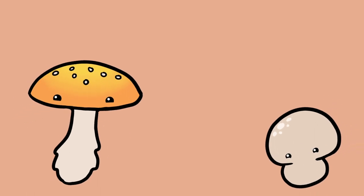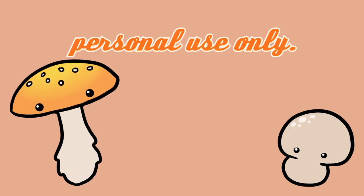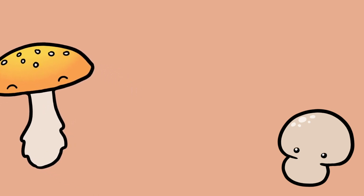I might just open up my own mushroom stand. Hold on there! Wild mushrooms are only legal for personal use — you can't sell them. Now come on, we've got some mushrooms to find!